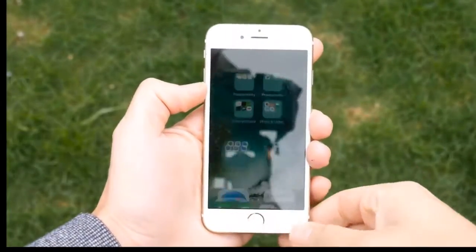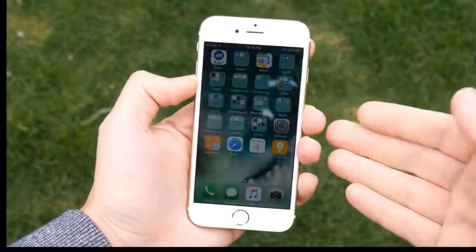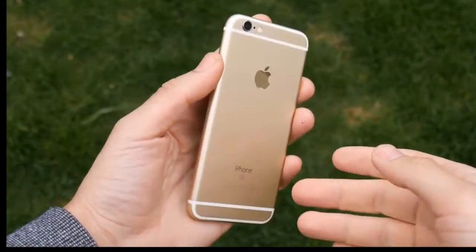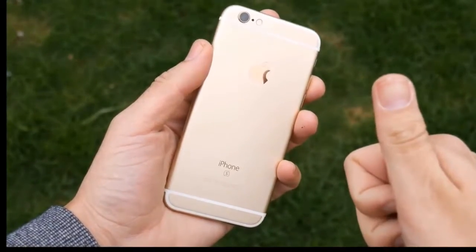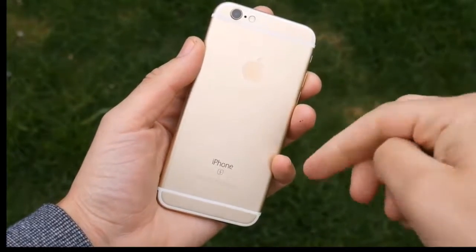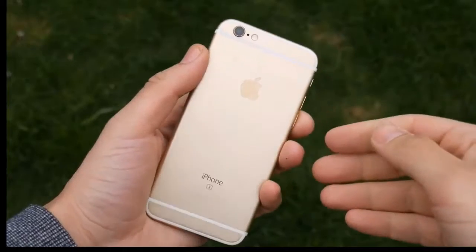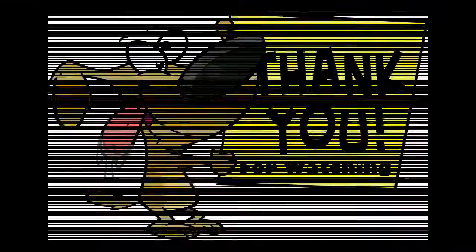That pretty much wraps it up — should you buy an iPhone 6S in 2017? My answer, after being a 6S user, is a definite yes. Click the like button if you enjoyed this video, post your comments down below, and I'll catch you all in the next one.